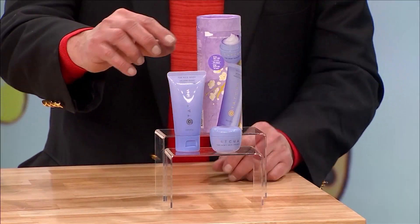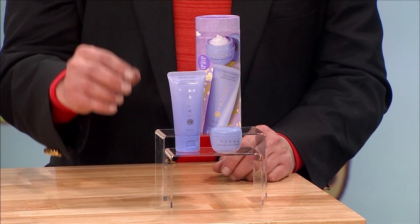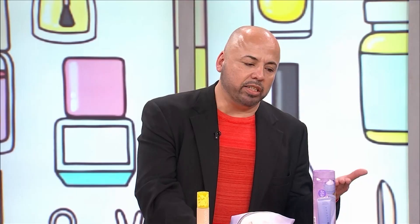First of all, you want to start with clean, fresh skin. For instance, with this cleanser and this moisturizer, you're going to prep the face for foundation with Tatcha. Tatcha has a dewy moisturizer and a rice face wash that's going to keep your skin fresh and looking good.